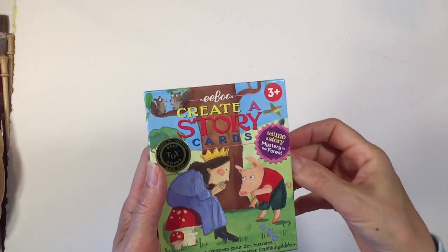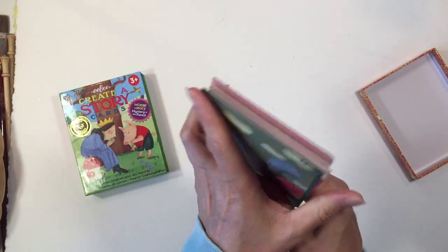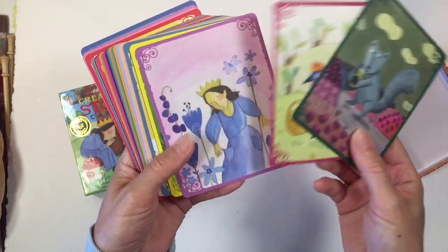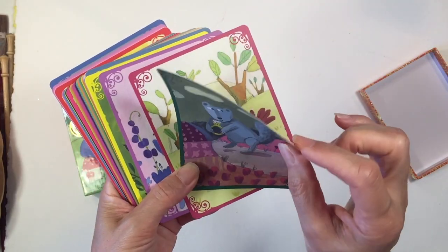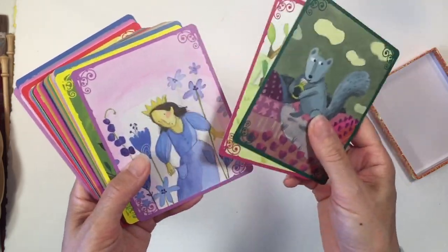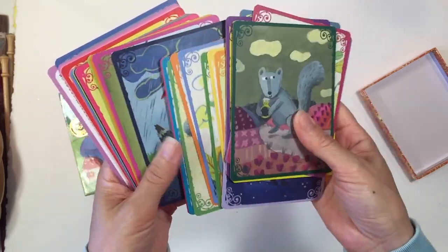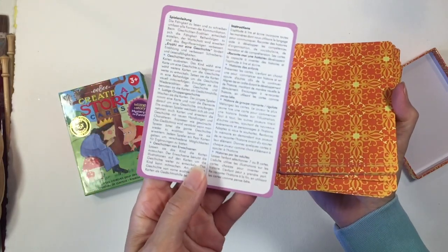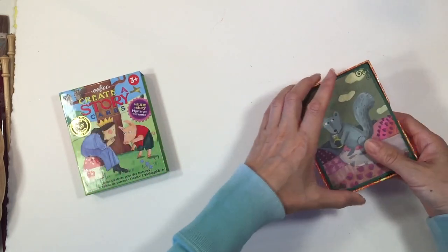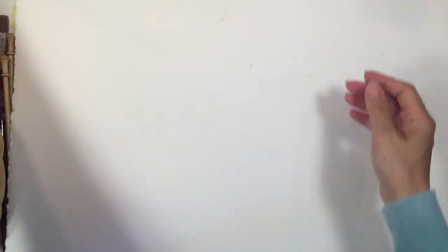The next thing is a recent addition to our homeschool that my kids love — it's called Create A Story Cards by Eboo. They come with really beautifully illustrated cards that are high quality with a nice finish. I expect them to really last a long time. These do not have any words on them — you create your own story and the game comes with suggestions on how to do that. There are a couple of different ways you can make these stories.